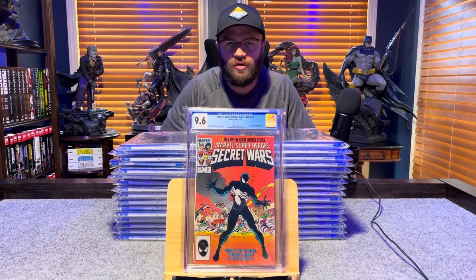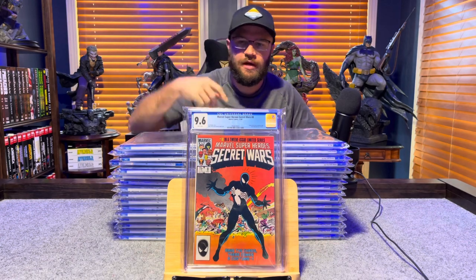Marvel Super Heroes Secret Wars number 8, first appearance of the symbiote that later becomes Venom — 9.6, white pages.